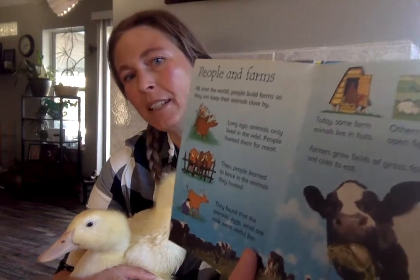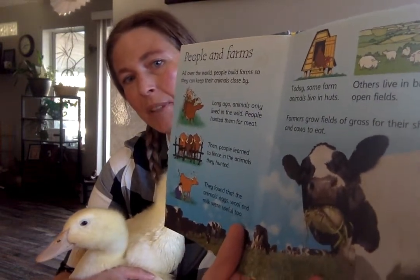They found out that animals' eggs, wool, and milk were useful too. Today, some farm animals live in huts like chickens. Others live in big open fields. Farmers grow fields of grass for their sheep and their cows to eat. Look at that big cow with his mouthful of grass.